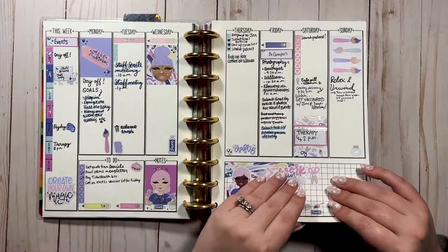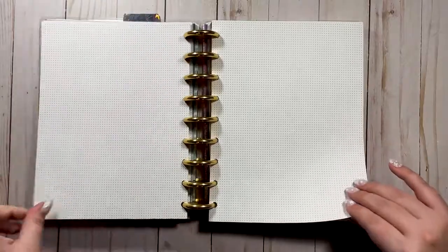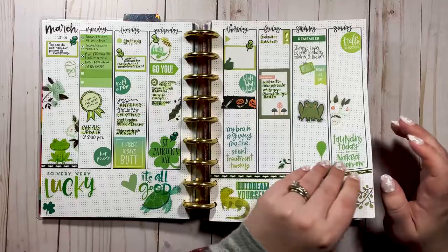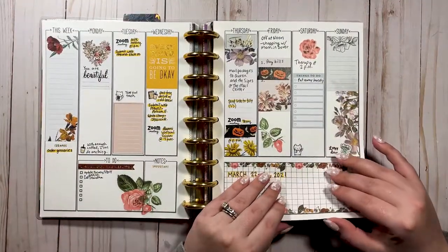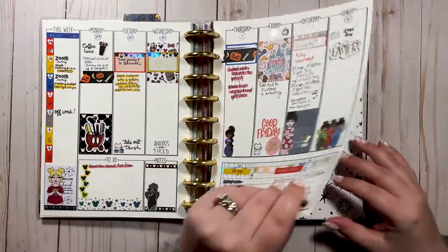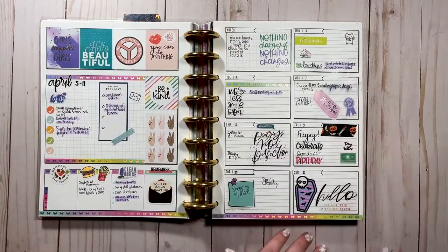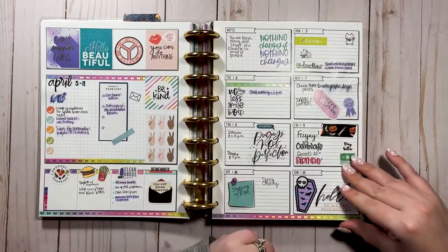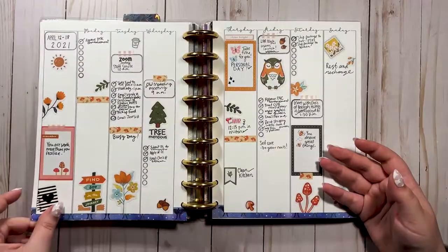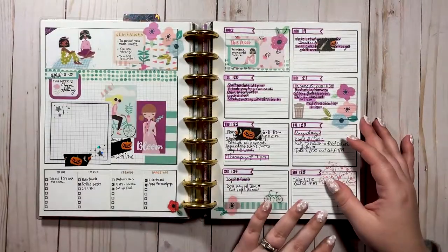And here she is — Lights Planner Action inserts! This is when I finally discovered Lights Planner Action. It was a printable at first, so I started with the printables. Very nice layout, very functional, very easy to decorate. That was the first layout I ever tried. Then I tried this one — I actually purchased the physical inserts and that's where I discovered the magic of Lights Planner Action's paper.